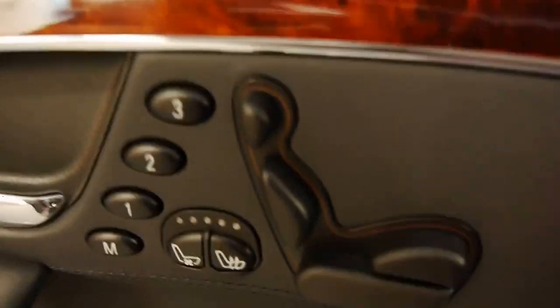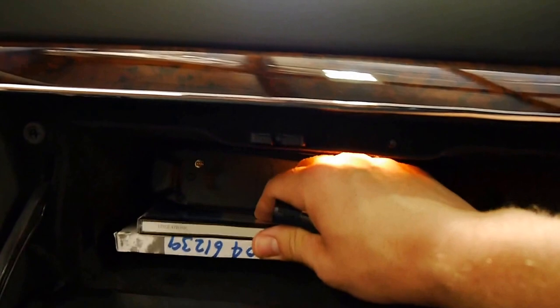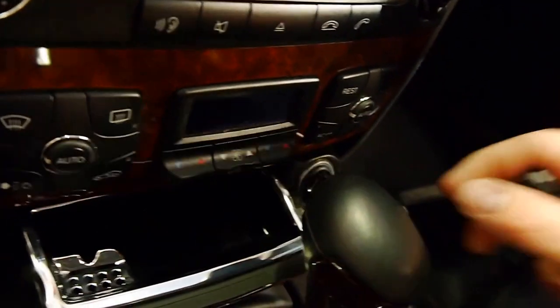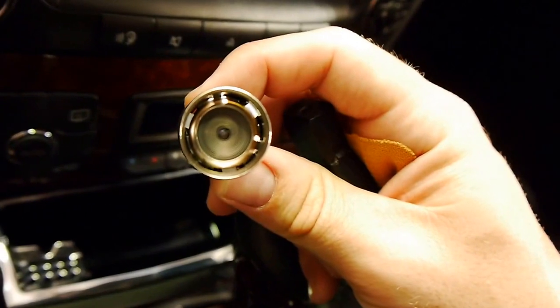Moving into the passenger side now — even the chrome scuff plates don't have a mark on them, they're just beautiful. The same amenities are afforded to the front passenger. Leather-stitched glove box, all the nav discs and phone fittings. The stitching continues throughout, really making the cabin a very special place to sit. In here we've got cup holders, phone storage, a deep glove box, storage, ashtray, and a 12-volt power outlet. The car is of course a non-smoker — as you can see, never been used.